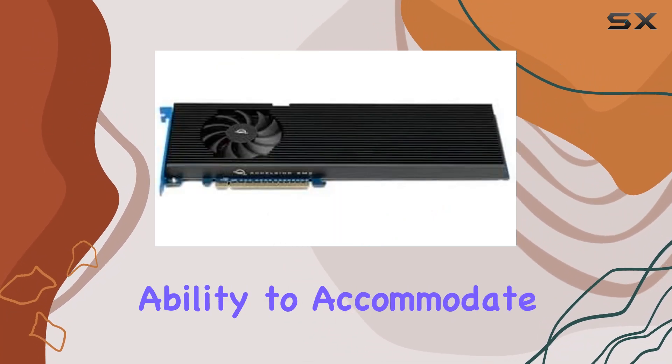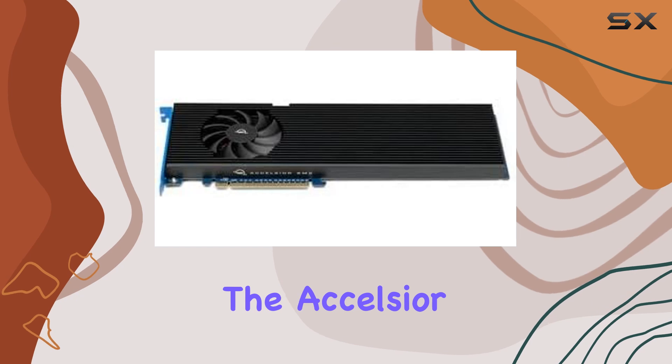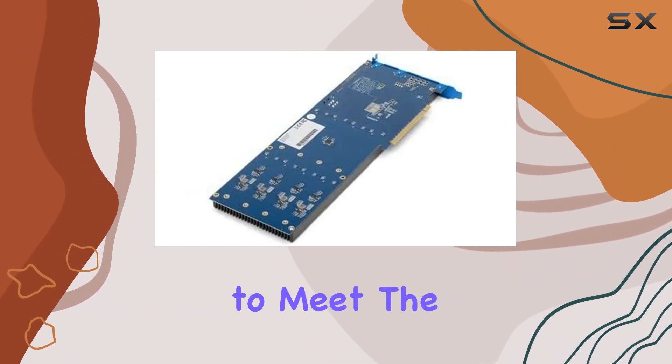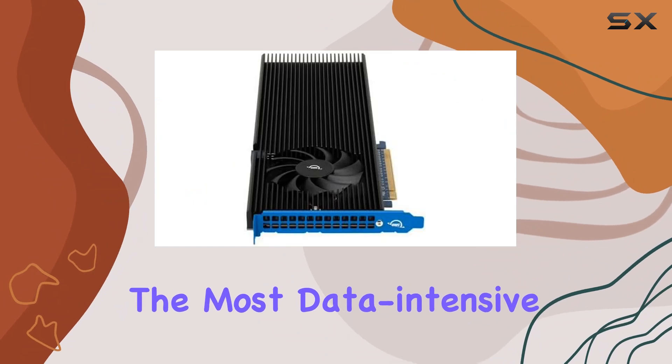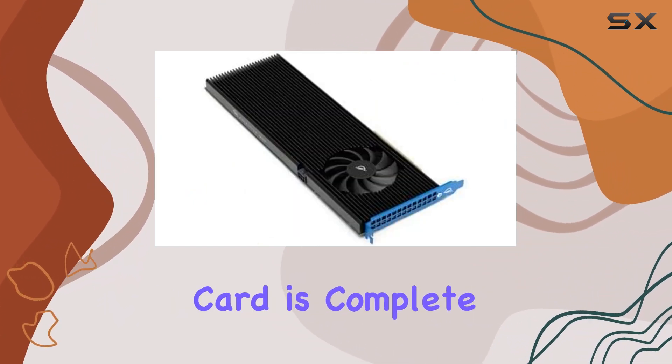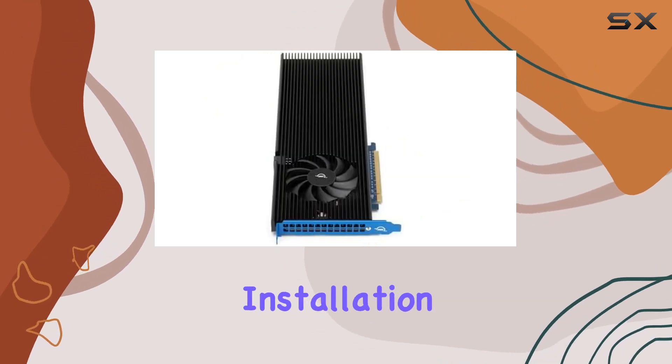With the ability to accommodate up to 8 NVMe M.2 SSDs, the Excelsior 8M2 offers jaw-dropping storage capacity that's sure to meet the demands of even the most data-intensive tasks. And forget about complicated setups — this card is complete plug-and-play, requiring no drivers for installation.